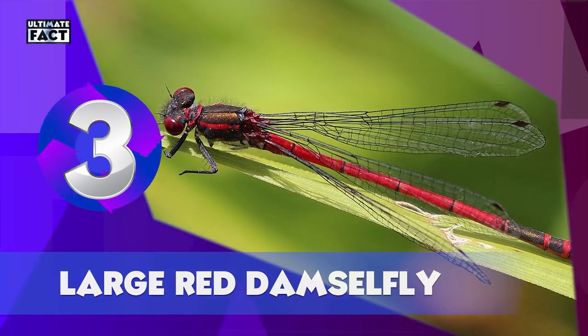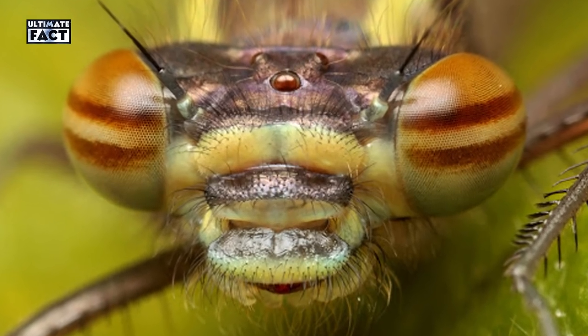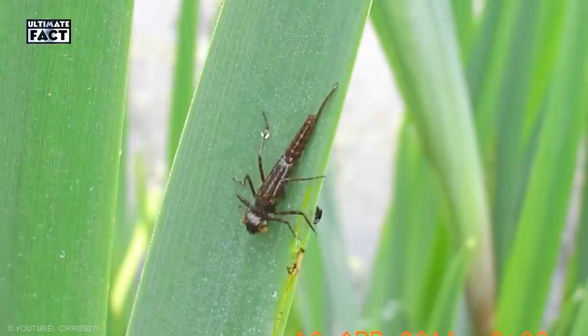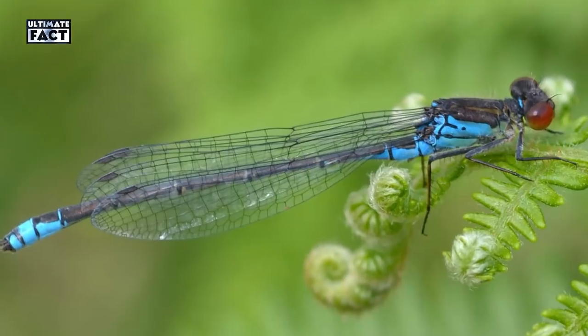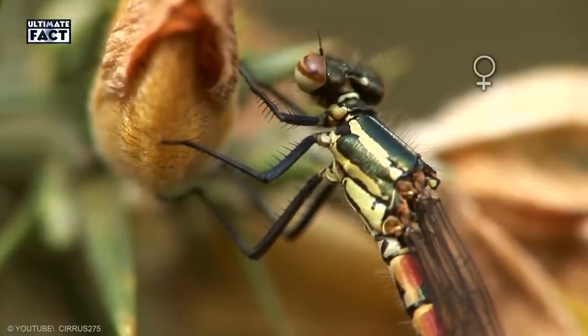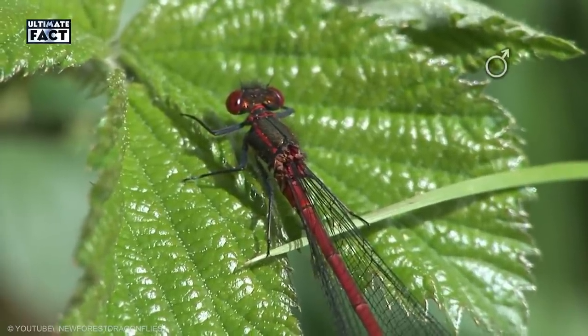Large Red Damselfly. This scary creature has two gigantic eyes caught on camera, giving it a fantastic vision to spot prey, predators, and — in the case of males — rival damselflies. If you have a garden pond, look out for the large red damselfly resting at the water's edge. Males are bright red with a black thorax, but females may be almost entirely black.